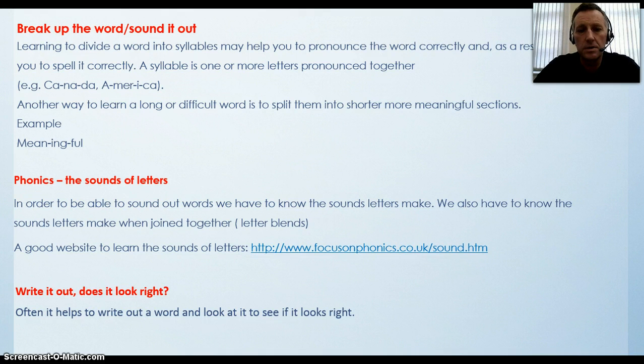When you are attempting to spell a word, it may be helpful to break up the word and sound it out. Learning to divide a word into syllables may help you pronounce the word correctly and as a result help you to spell it correctly. The syllable is one or more letters pronounced together — for example, Canada, America. Another way to learn a long or difficult word is to split it into shorter, more meaningful sections — for example, NIN, IN, FULL.